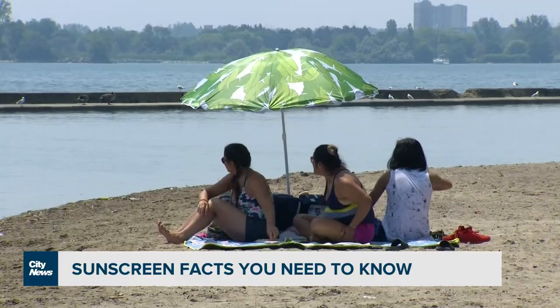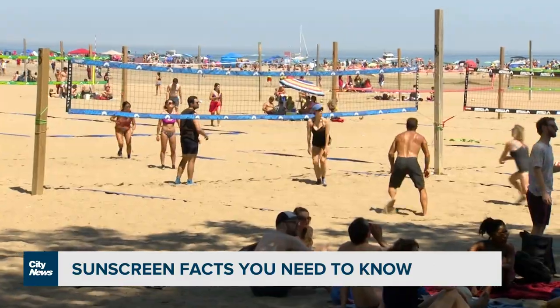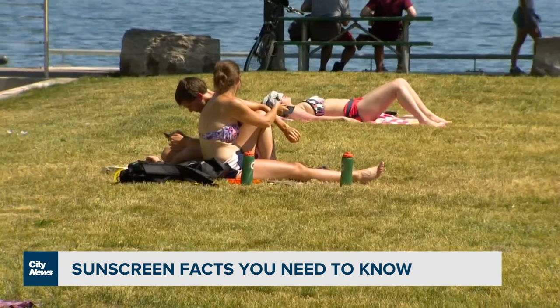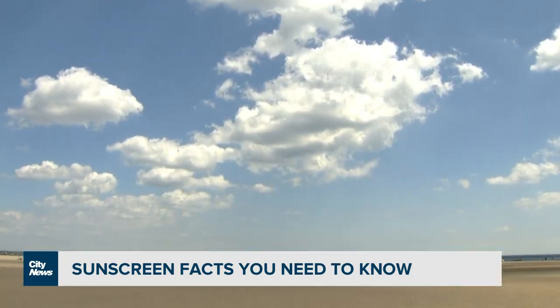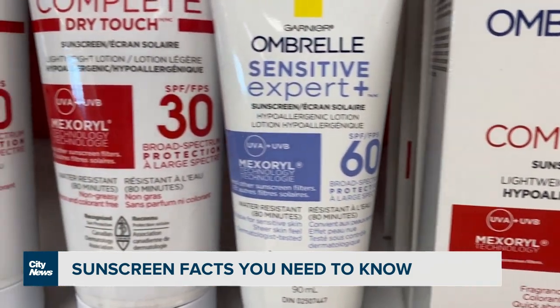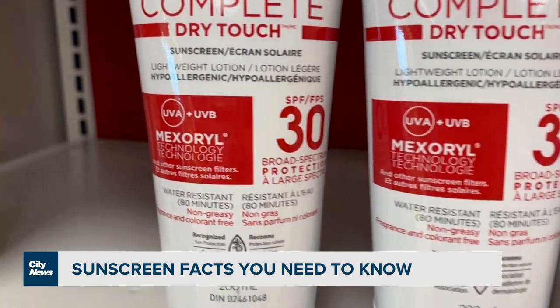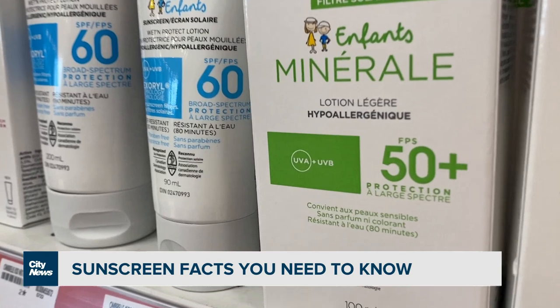Dr. Rosen adds that SPF is indicative of protection against ultraviolet B, or UVB rays, that cause sunburn. You also want protection against UVA, which has been linked to skin aging, wrinkles, and possibly some types of skin cancer.